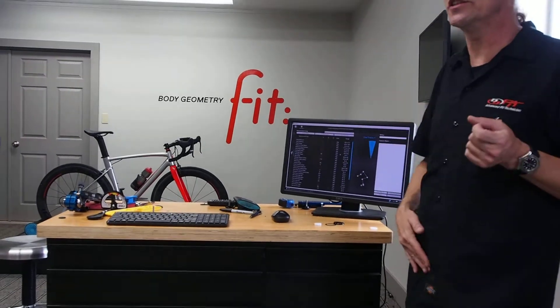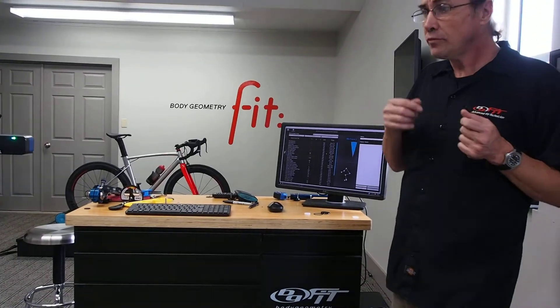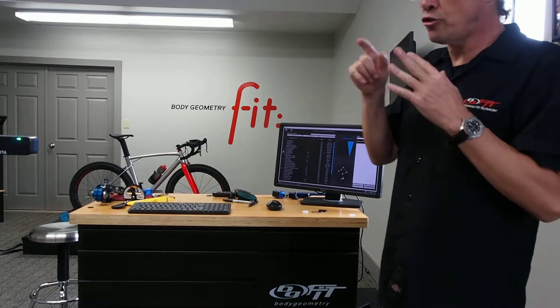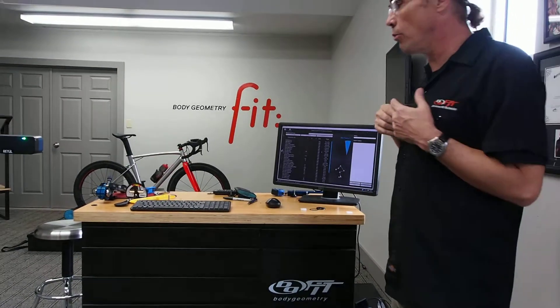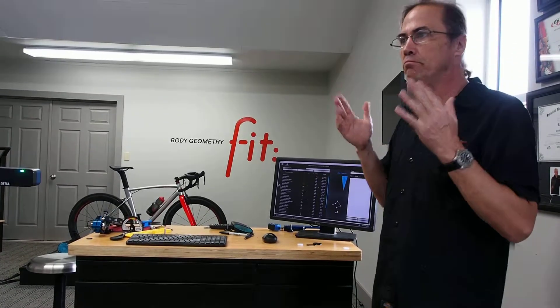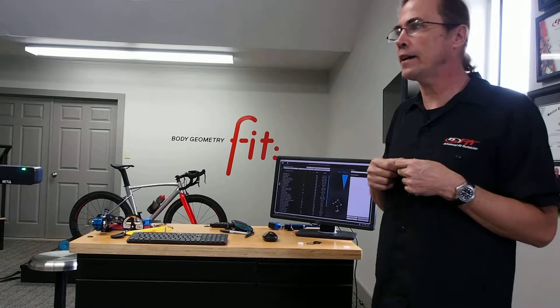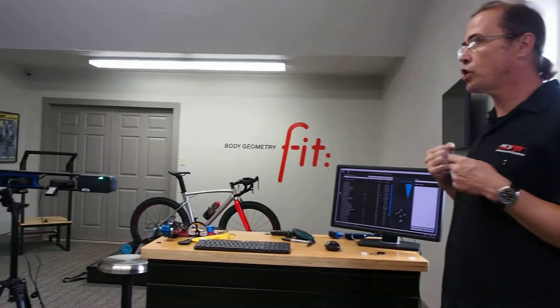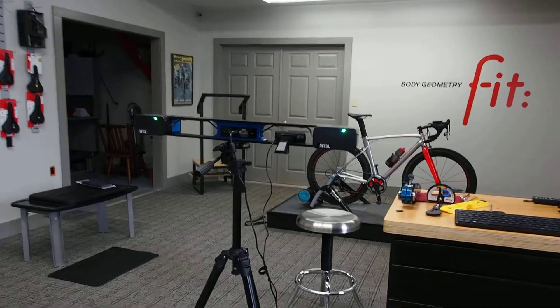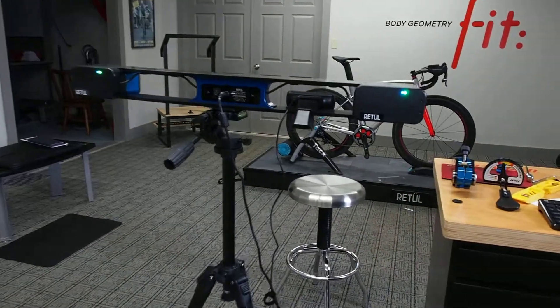When I look at the numbers going down the screen, I am looking for parameters set forth by that particular rider. This is going to aid in doing things like knee tracking, back shape, elbows — and then comfort, of course, is going to be that major thing.